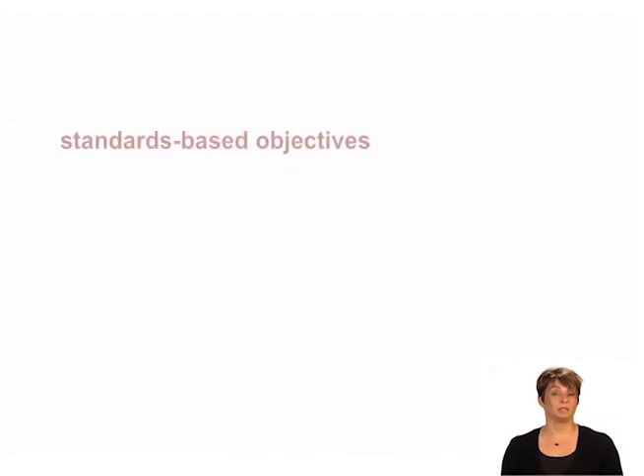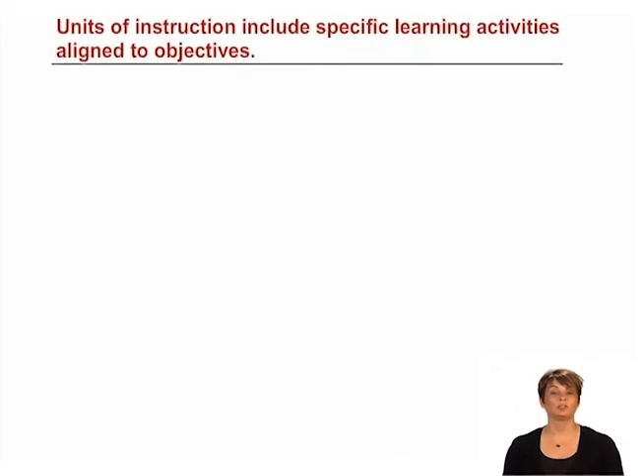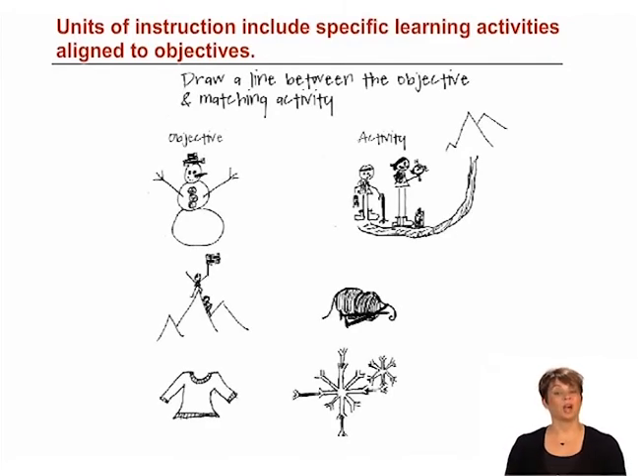Once we've defined the standards-based objective and criteria for mastery, we're ready to build in activities that will support student attainment of the objective. This brings us to our next indicator: units of instruction include specific learning activities aligned to objectives. Learning activities — the assignments given to each student targeted to his or her level of mastery — are carefully aligned with the standards-based objectives. These activities provide a variety of ways for a student to achieve mastery. Here, a principal explains how her teachers put this indicator into action, and then you'll hear directly from one of the teachers on this instructional team.